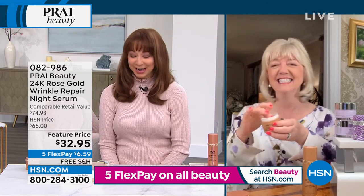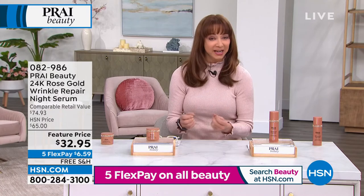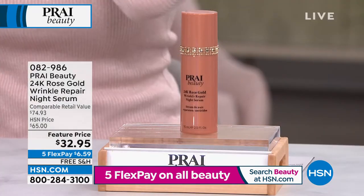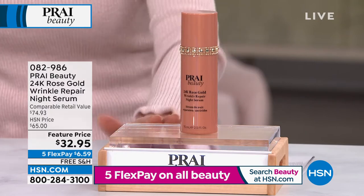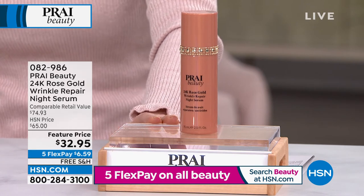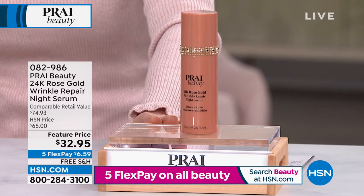Bring us your dry, your dehydrated, maybe that leathery or crepey skin. A lot of you still calling on that butter for your face. Remember that Five Flex Pay is done after this show at midnight. I am a serum girl. I love my serums, and do I love it when it's a super size. This is actually the two and a half ounce of the Rose Gold — it's a repair night serum.